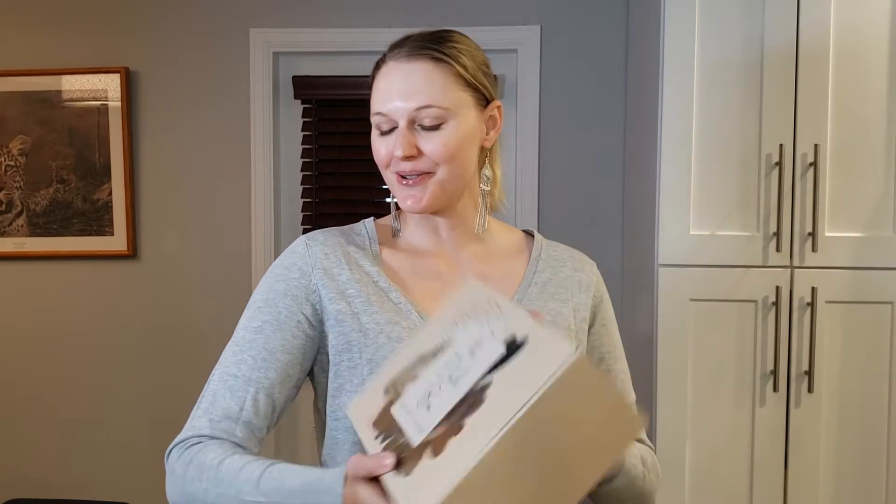Hi everybody and welcome to Boxtapus. I'm your host Katie and today I have a brand new box to show you and that is the Atoile box. So grab a tasty beverage and let's get unboxing.